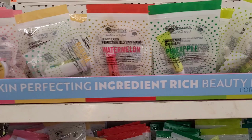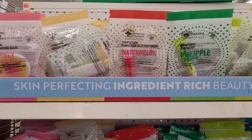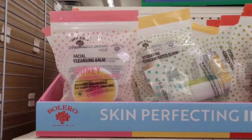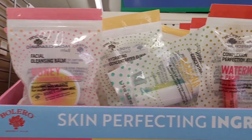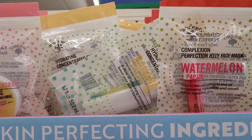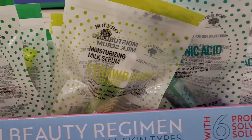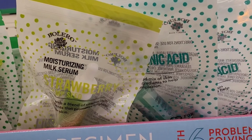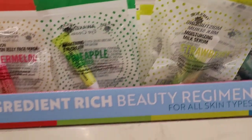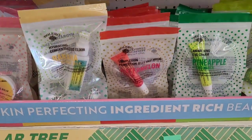Over here I see some more — these are the Skin Perfected ingredients. You have your facial cleansing balm: honey and chamomile extract, banana and coconut milk, watermelon and papaya, pineapple and cucumber, strawberry and hemp seed, and you have your hyaluronic acid and squalene. They have all of these out.